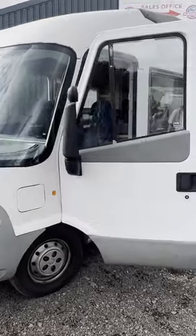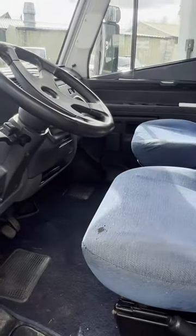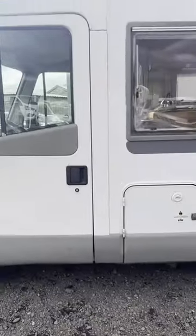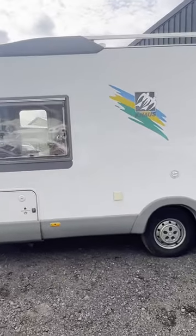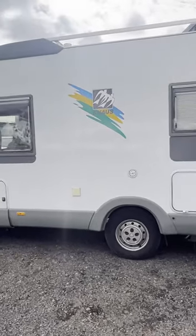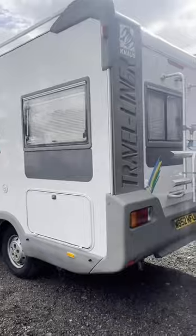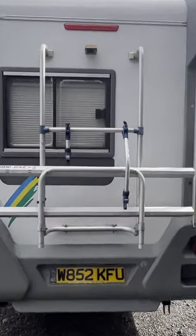2000 Fiat Ducato, Cana Us Travel Liner 640 motorhome, long MOT, camper body in gray and white. Mileage 100,125 miles, MOT to the 23rd of July 2024. Engine 2800cc, five-speed manual transmission. Mechanical summary: starts perfect.